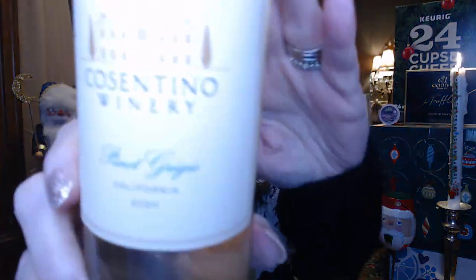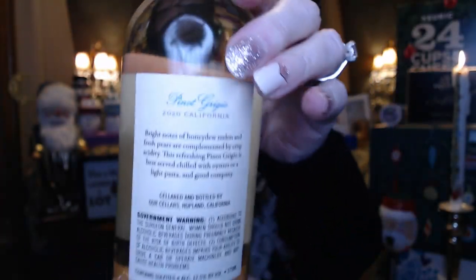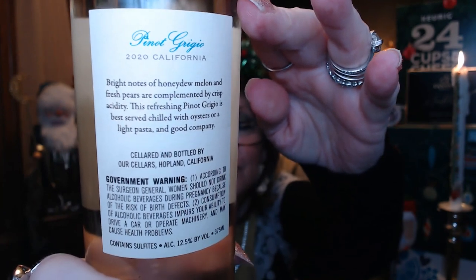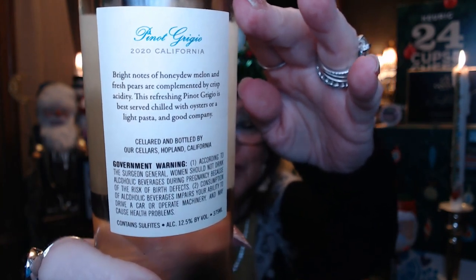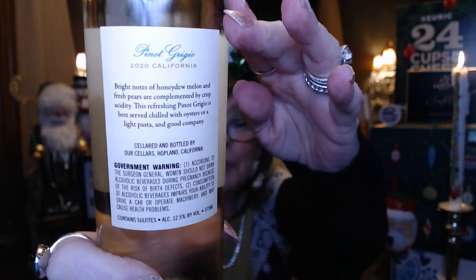Our wine is from Constantino Winery in California — we have a Pinot Grigio. On the back it says it's got honeydew melon and fresh pears, served chilled with oysters. I'd have it with a light pasta and good company. It's 12.5 percent alcohol, so a little bit higher than some of the other white wines we've been having.